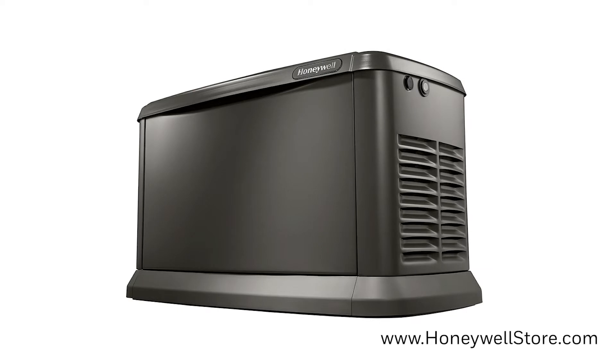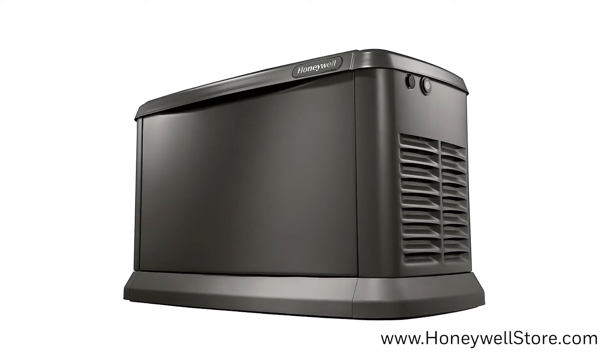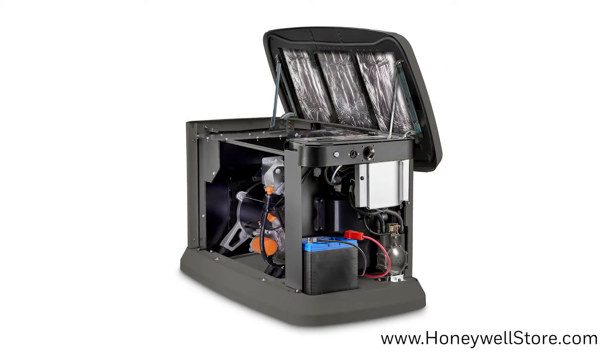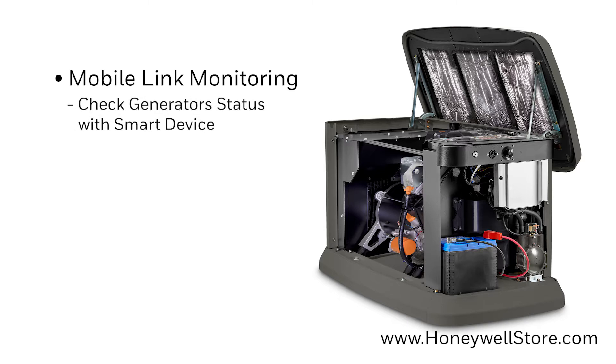The Honeywell Wi-Fi enabled air-cooled 18 kilowatt home standby generator reinforces your home with the ultimate in reassurance. This generator is capable of providing essential circuit power protection for the home. It comes with a mobile link monitoring system allowing you to check your generator status using a smart device.